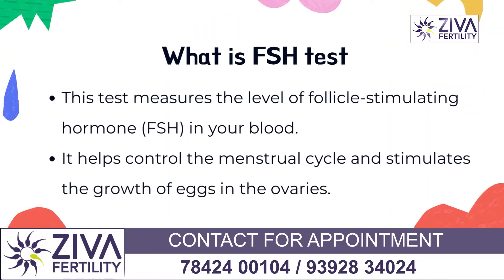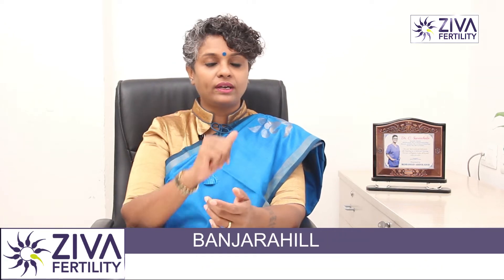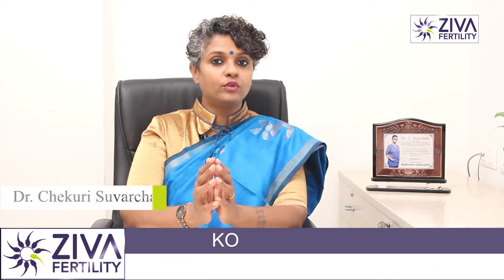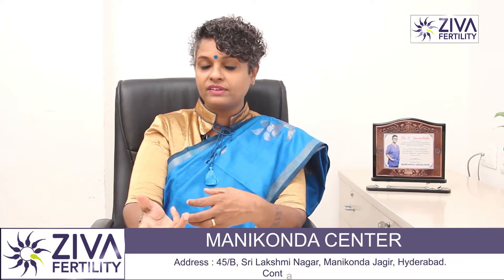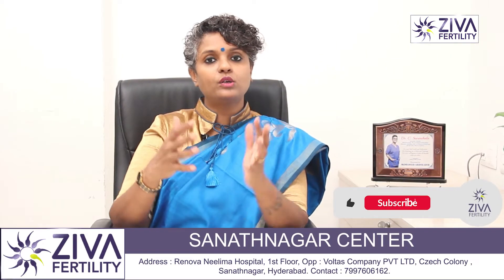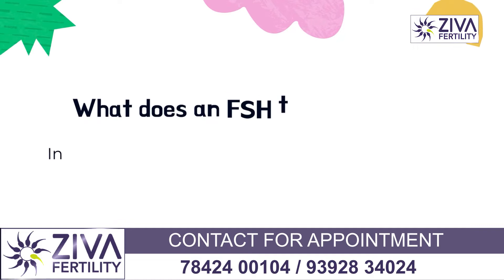FSH is follicle stimulating hormone. This is a hormone that is released every month to act on the ovaries to release one egg. A number of eggs grow under the influence of FSH, but only one takes up all the signals coming through FSH and ovulates. The rest become atretic — they degenerate and die. This happens every month throughout the entire menstrual cycle lifetime.